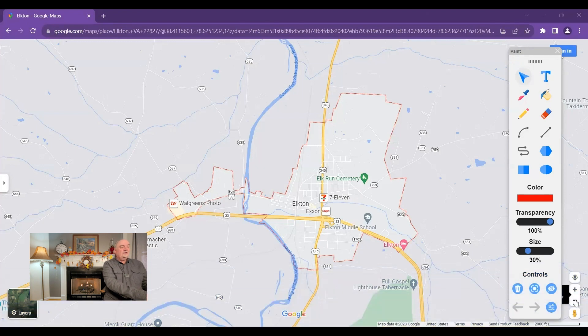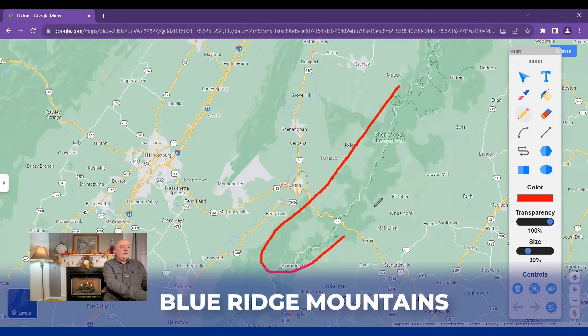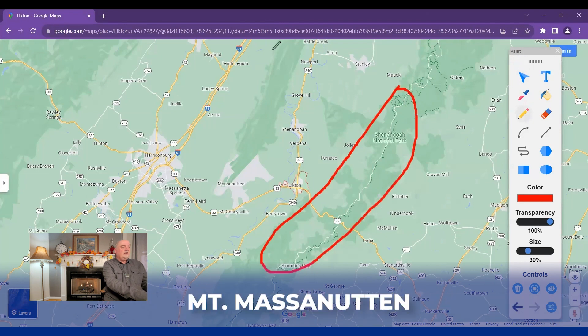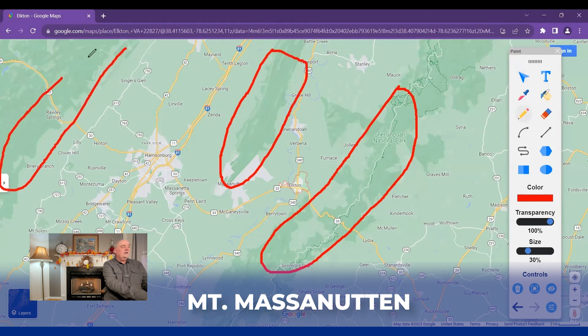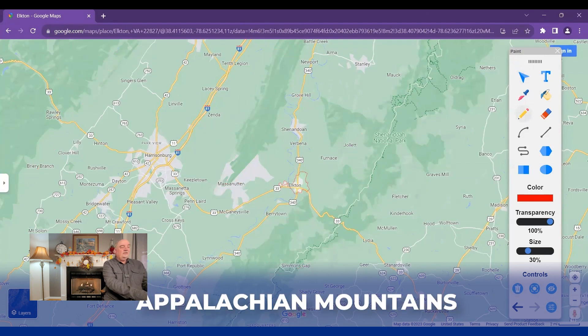Zooming out a little bit to give you an idea of where it is — as you can see, here are the two mountain ranges I mentioned. We have the Blue Ridge Mountains that run along the east side of Elkton, and then we have Mount Massanutten on the west side. And even further over, we have the Appalachian Mountains as well. So that gives you an idea of where the town sits.